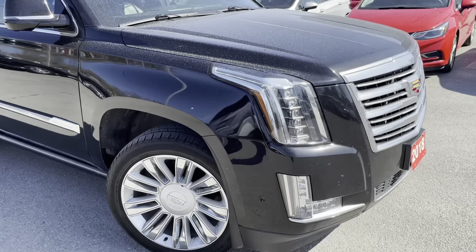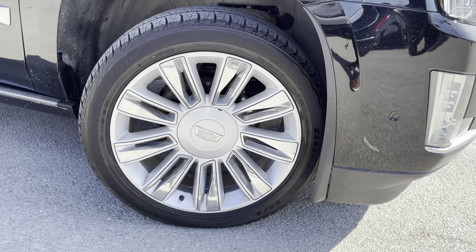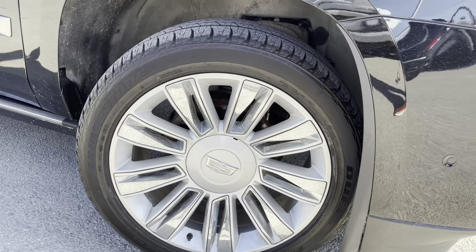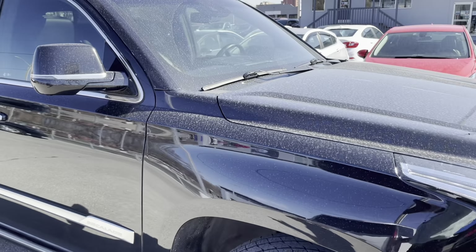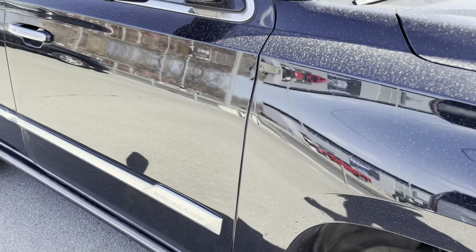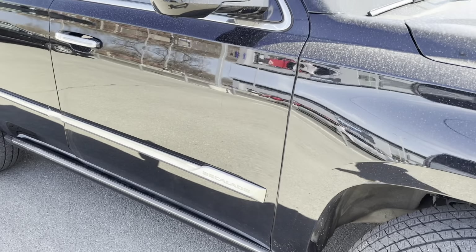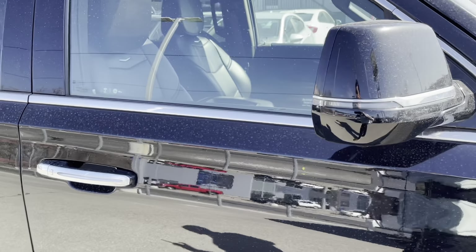Around the side here, we have these gorgeous and enormous wheels. I believe these are the 22-inch Platinum wheels. They look fantastic with the vehicle. Along the side, we have the Escalade badging in chrome. We have our retractable assist steps. We also have these beautiful body-colored mirrors with integrated turn signals.